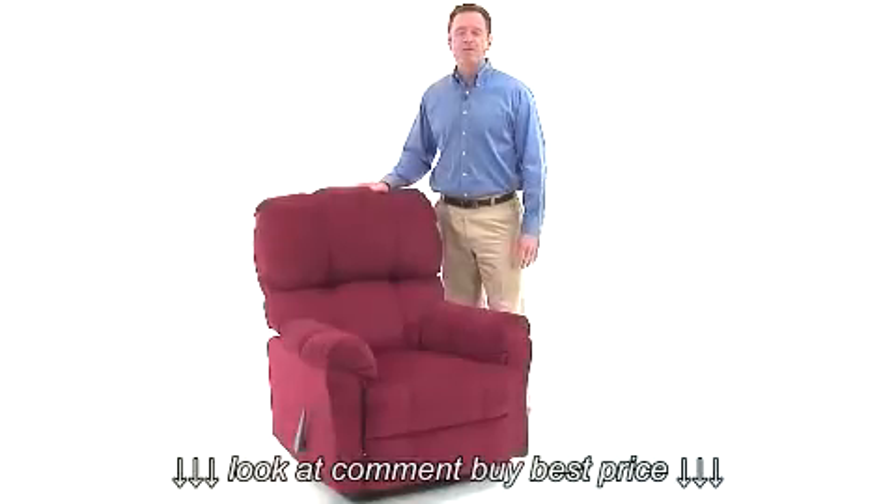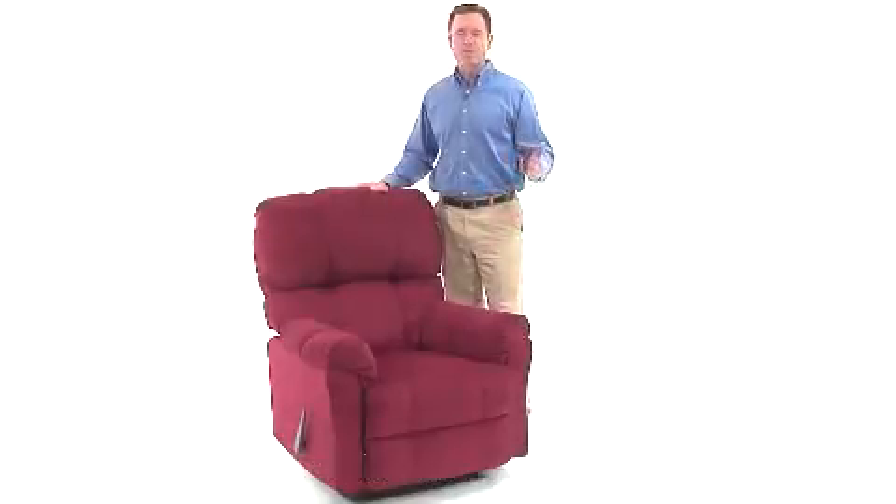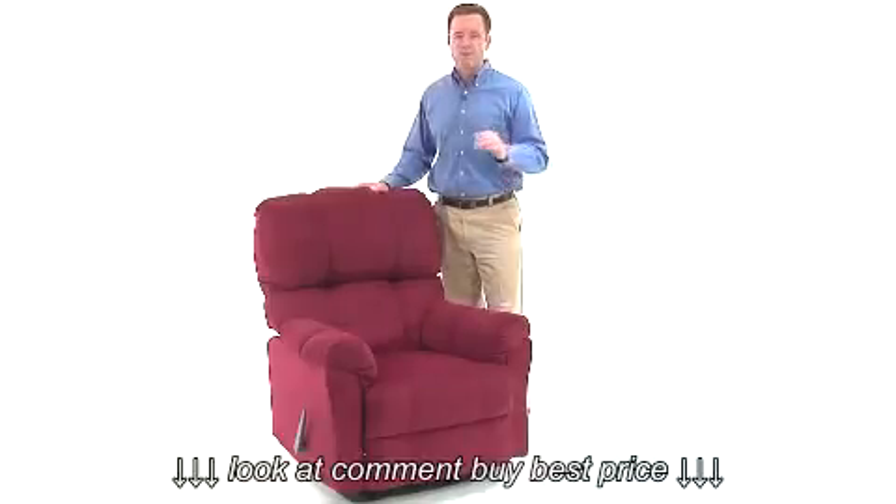This contemporary Top Hat microfiber rocker recliner is an extremely comfortable recliner with great style. The microfiber upholstery is durable and feels great against your skin.